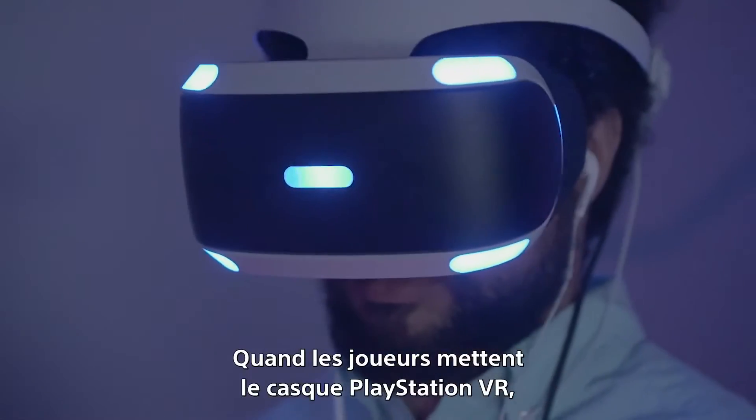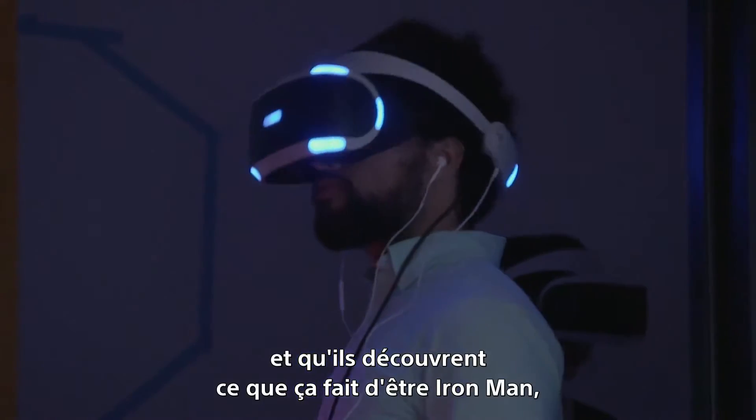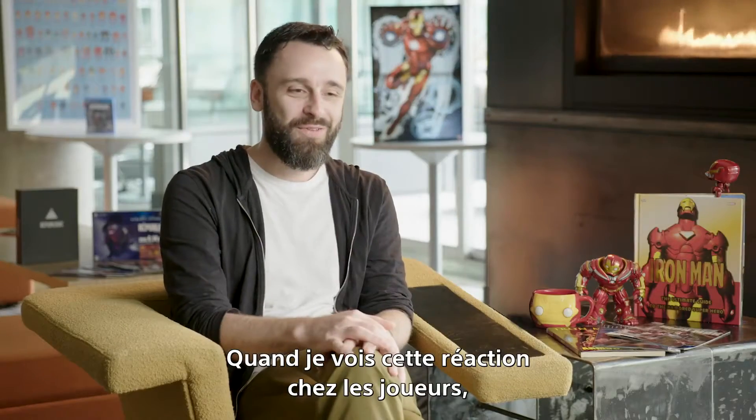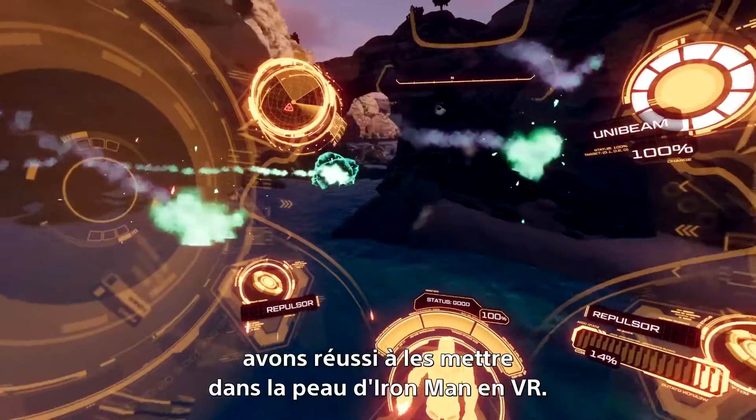When players put the PlayStation VR helmet on, when they have the PlayStation Move controllers in their hands, and they experience that full fantasy of being Iron Man, you just see a big smile on people's faces. Whenever I see players going through that, I know that we're on the right track and that we're definitely nailing that experience of being Iron Man in VR.